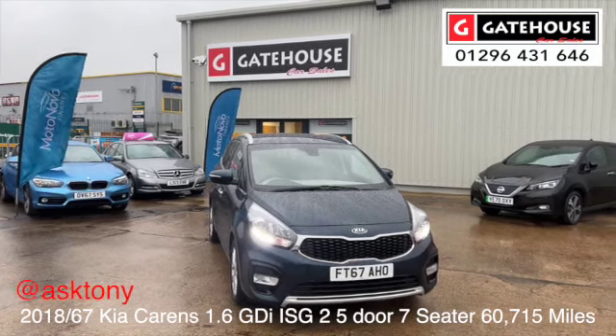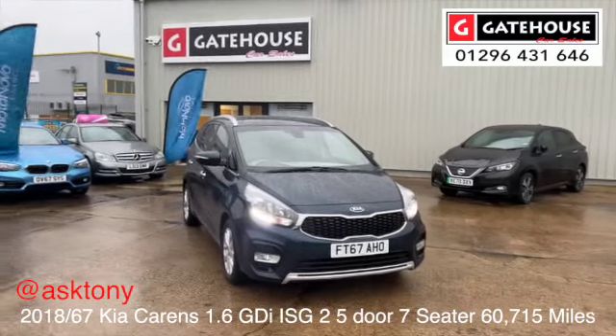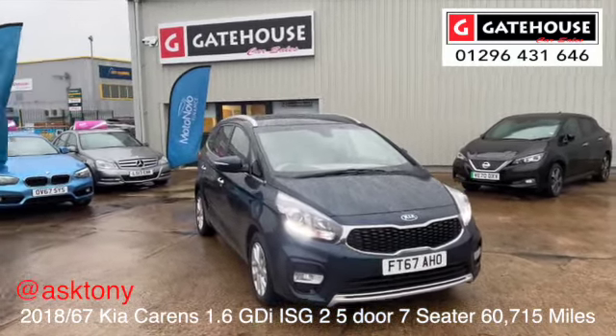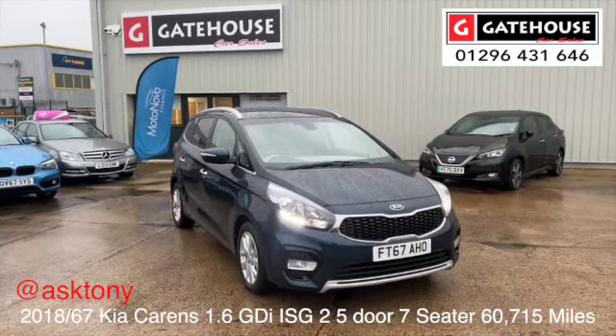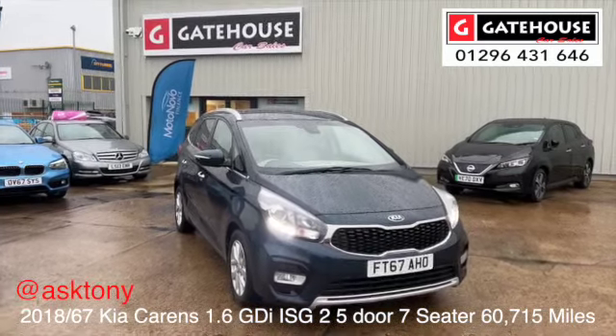A very good morning, it's Tony from Gatehouse Car Sales here in Aylesbury. Welcome to 2023 — happy new year! Today we have a lovely seven-seater Kia Carens petrol for you, 2018 registered on a 67 plate. Let's have a look at this car.